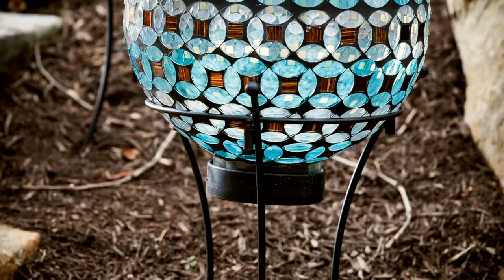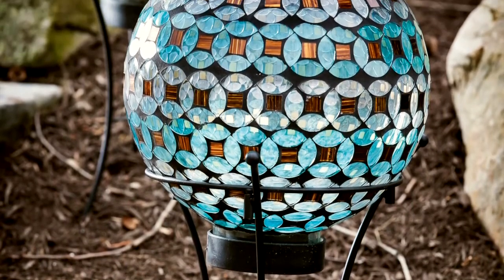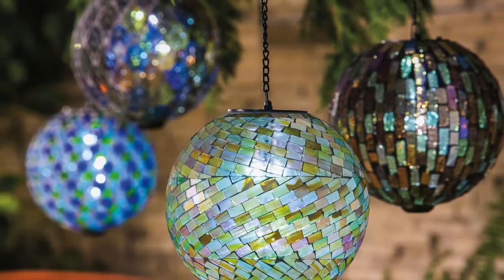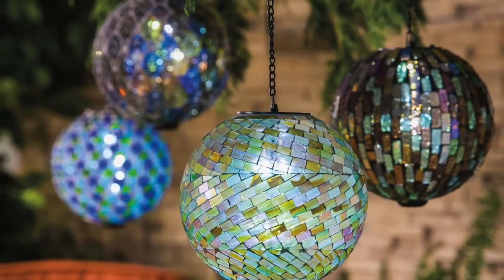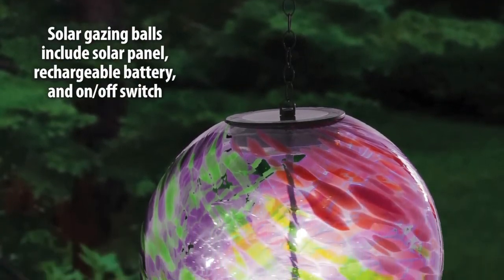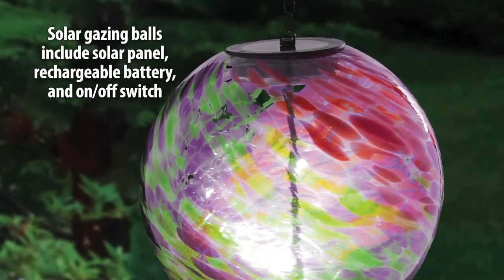Some of our glass gazing balls include a solar lighted element. We also offer a range of 8 inch hanging solar gazing balls with eye catching mosaic glass designs. Each hanging solar gazing ball includes a solar panel with a rechargeable battery and an on/off switch.